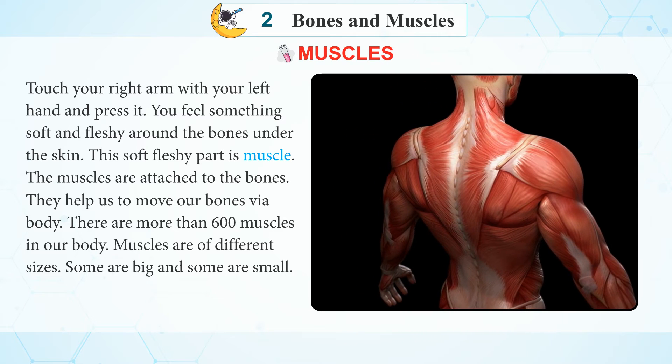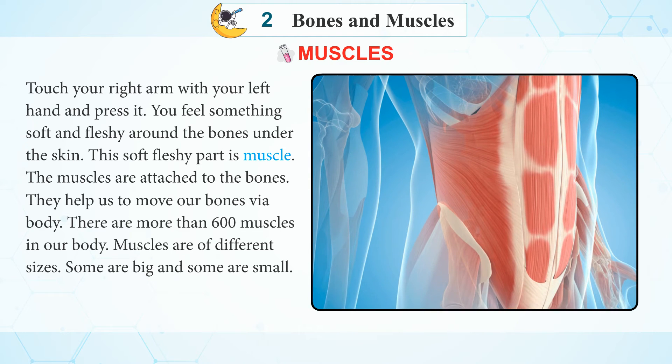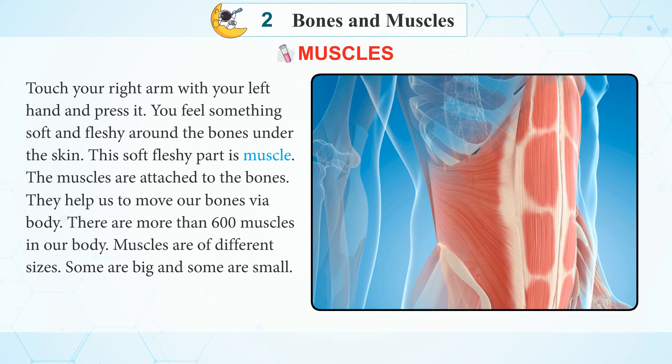There are more than 600 muscles in our body. Muscles are of different sizes — some are big and some are small.